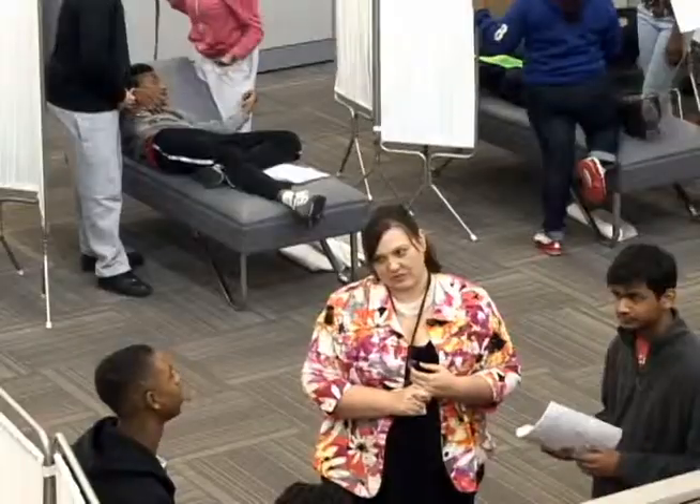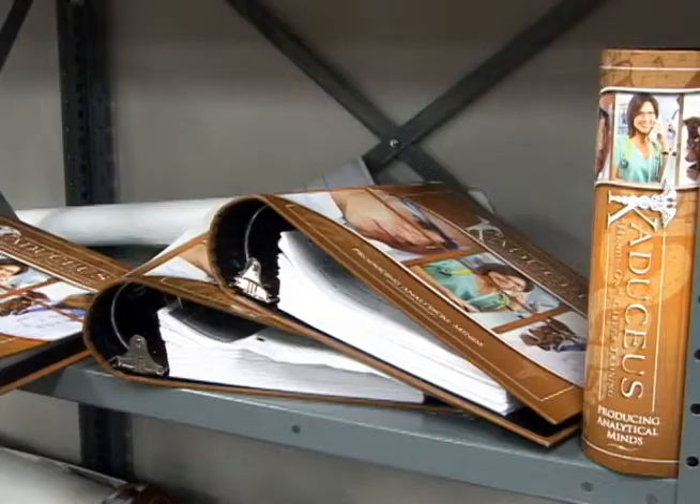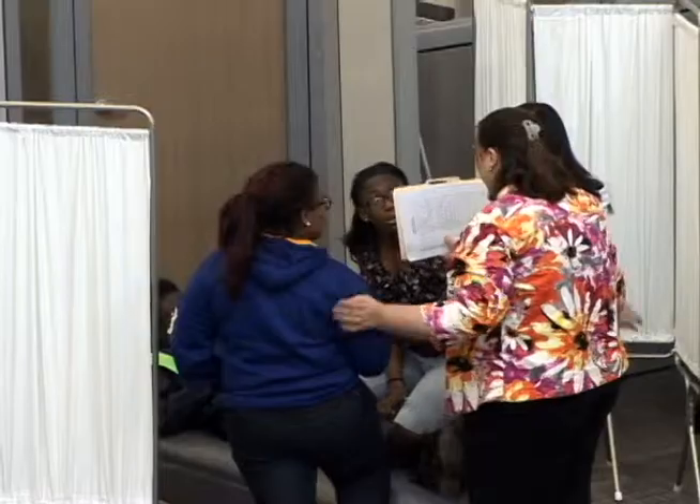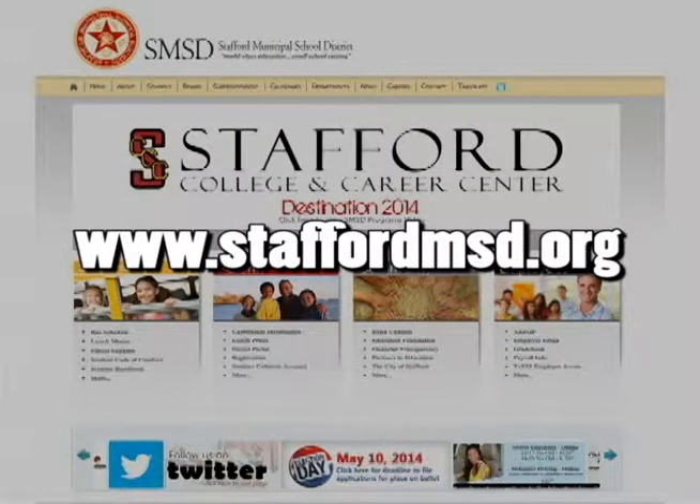The facility itself is very spacious. We have lots of equipment and it is set up to give kids the best environment possible for their education. To learn more about Stafford High School's College and Career Center, log on to www.StaffordMSD.org. For Spartan Spotlight, I'm Courtney Smith.